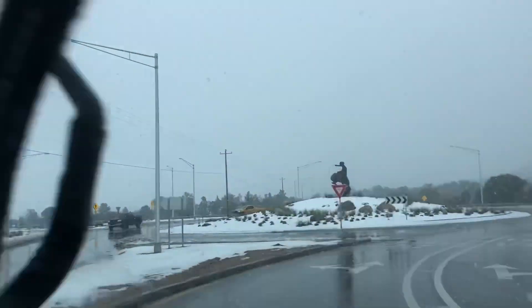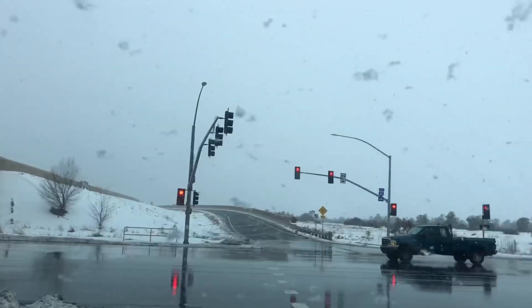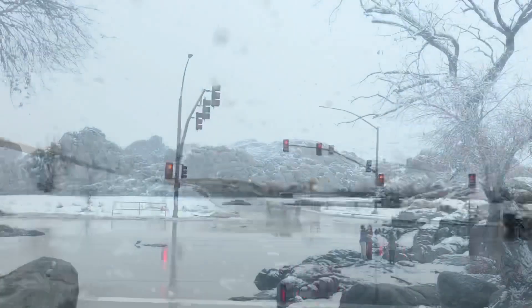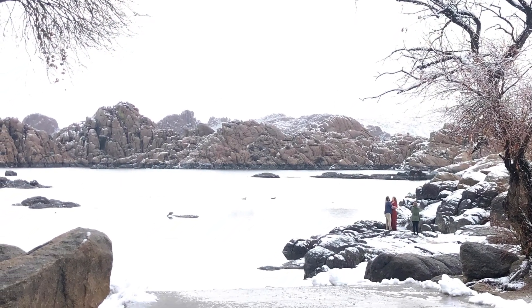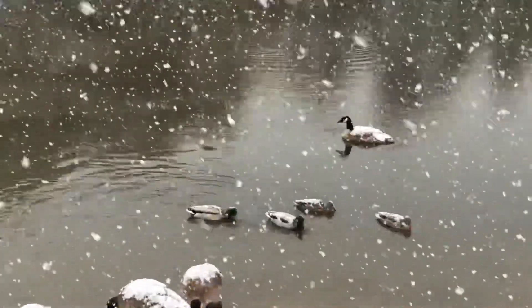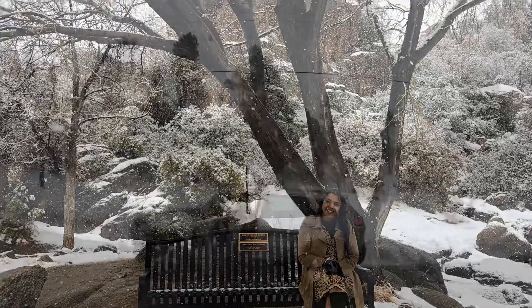I am on my way to Watson Lake and it began to snow. It was the first time I had seen an actual snowfall and I was so excited. Watson Lake is a reservoir bought by the city of Prescott to preserve it as recreational land. It is home to several species of birds and fish, and the locals are known to use its surroundings for rock climbing.